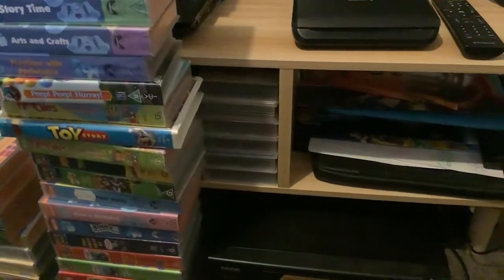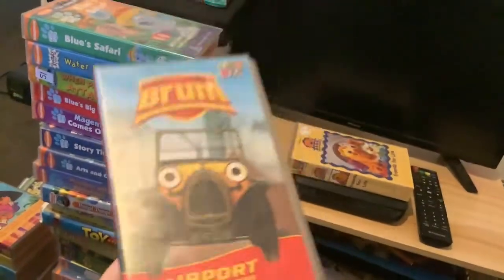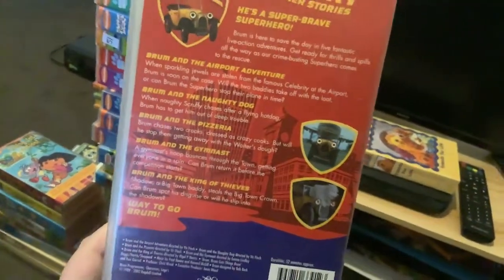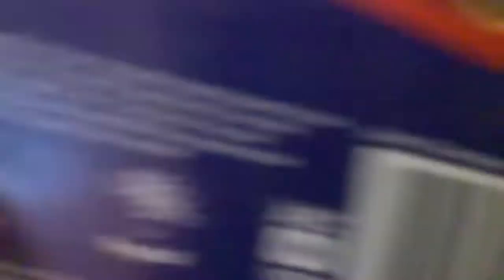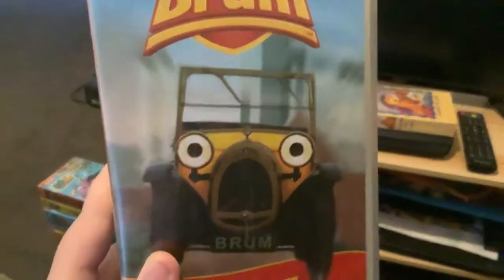This one is part of the BBC series and CBVs, a Ragdoll production. From Airport and Our Stories, this is the very first Brum VHS in Australia from the release of ABC with Ragdoll. Here's the front, spine, and the back. Episodes are Brum and the Airport Adventure, Brum and the Naughty Dog, Brum and the Pizzeria, Brum and the Gymnast, and Brum and the King of the Thieves. There's the Ragdoll logo, and also ABC Video and ABC Kids branding.